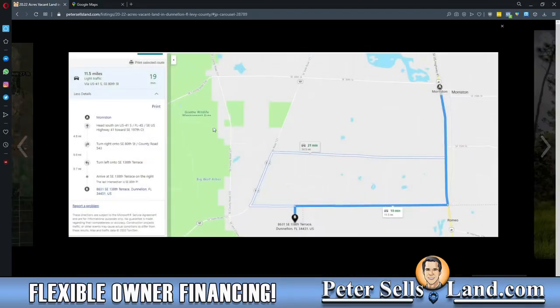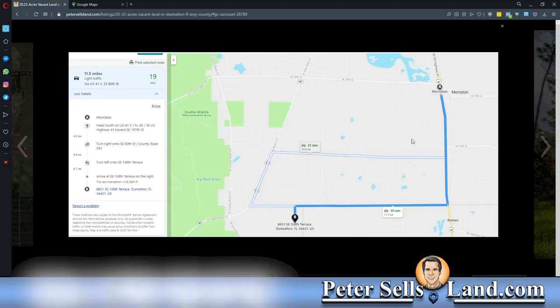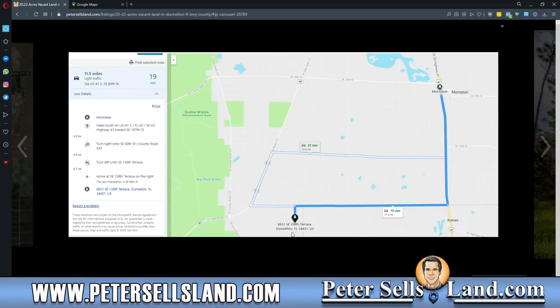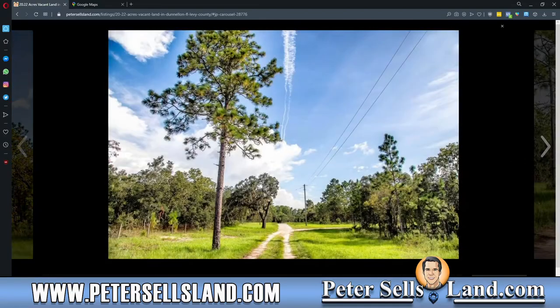You can even see some directions here — for example, from Morriston. It'll tell you where to go from Morriston. We usually pick the closest city, and it'll show you how to get to the property from there, along with more photos.